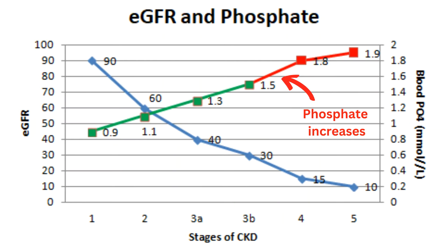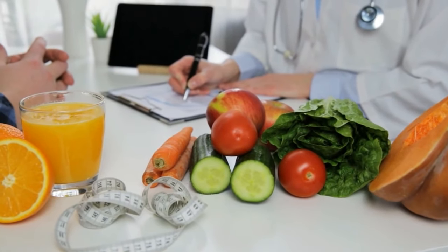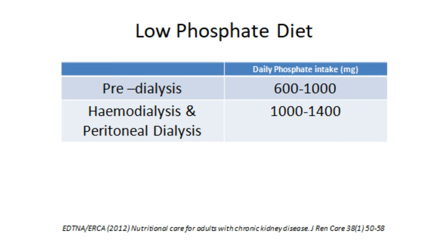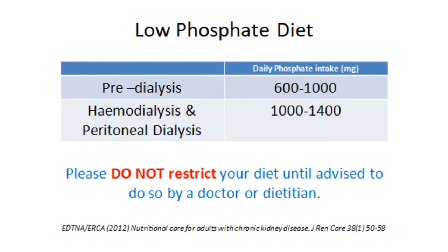When you have high blood phosphate level, you may be asked to see a renal dietitian and recommended to follow a low phosphate diet. If you are a pre-dialysis patient, you are recommended to limit your daily phosphate intake to 600-1000mg per day. For haemodialysis and peritoneal dialysis patients, your recommended daily phosphate limit is 1000-1400mg per day. Please do not restrict your diet until advised to do so by a doctor or dietitian.